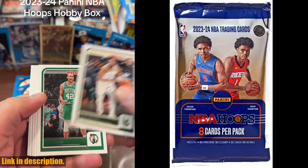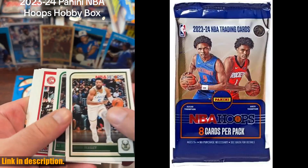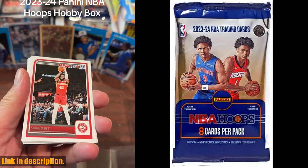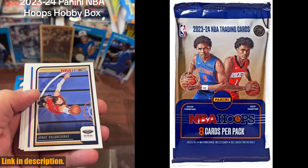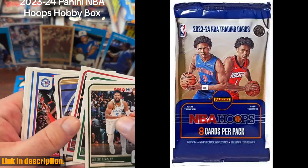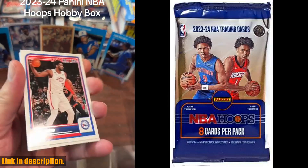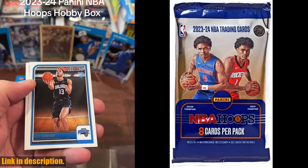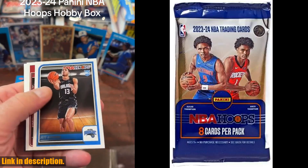Including the highly sought-after Victor Wembanyama rookie card. But that's not all — keep your eyes peeled for randomly inserted autographs, as well as the super rare Blue Explosion numbered to 59 and Red Explosion numbered to 15. With a total of 300 cards to collect, you'll have endless opportunities to grow your collection and discover new favorites.